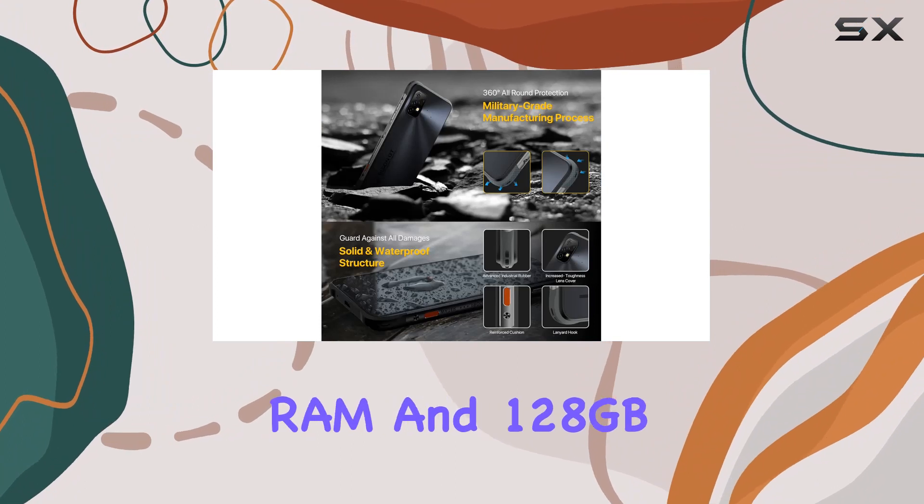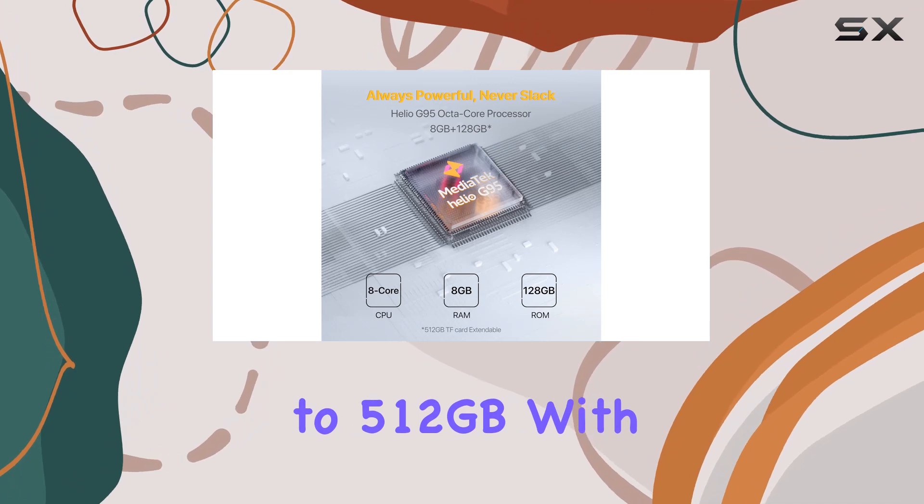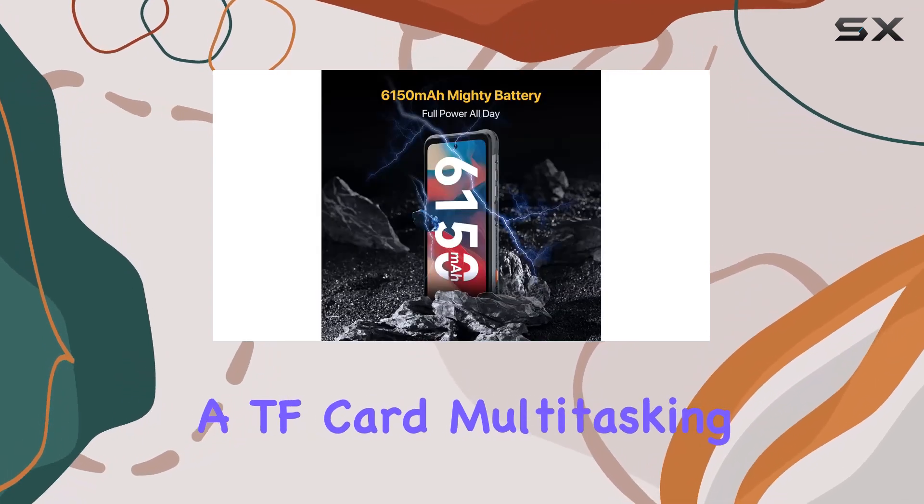Boasting 8GB RAM and 128GB internal storage, expandable up to 512GB with a TF card, multitasking is a breeze.